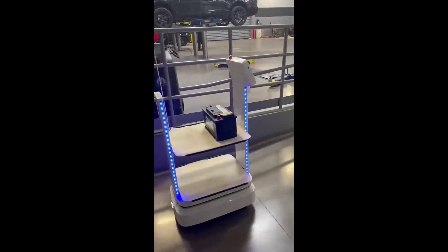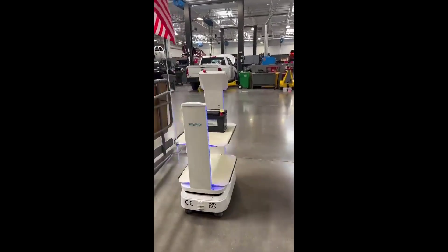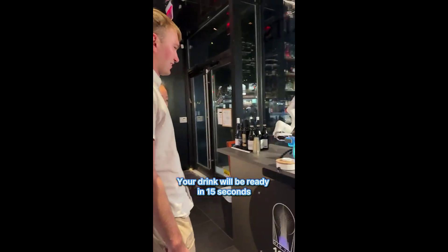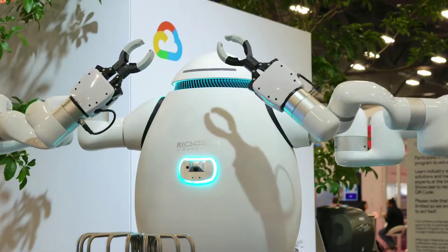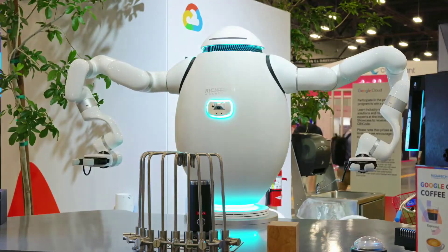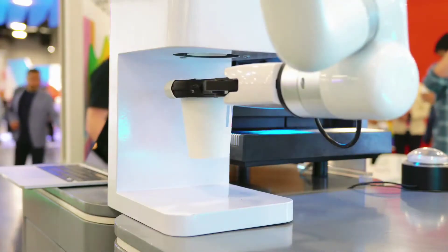Their autonomous mobile robots, AMRs, use advanced sensors like LiDAR and machine vision to navigate independently. Their main product lines are geared towards dining spaces, hotel room service, and non-industrial indoor transport such as in hospitals or automotive applications. Perhaps most famously, they offer the Atom robot for beverage automation. Their robots are supported by an AI cloud platform, ACP, that provides clients with utilization metrics and maintenance alerts.